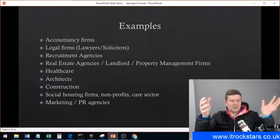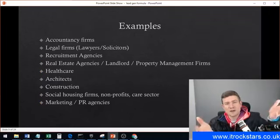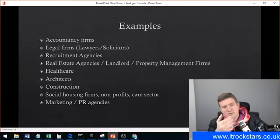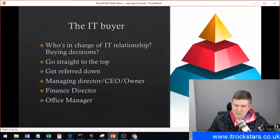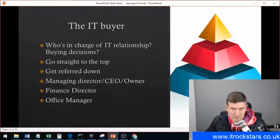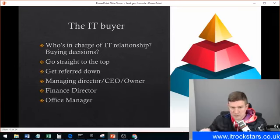So I've helped you define your target market — businesses in those sectors, between 10 to 50 in size, and local to the area. The next step in this process is the IT buyers themselves. Within those organizations, who is the IT buyer? My advice is to go straight to the top: the managing director, the CEO, the business owner. Connect with them first and then go down from there — get referred down the chain as opposed to going in at the bottom and getting referred up.